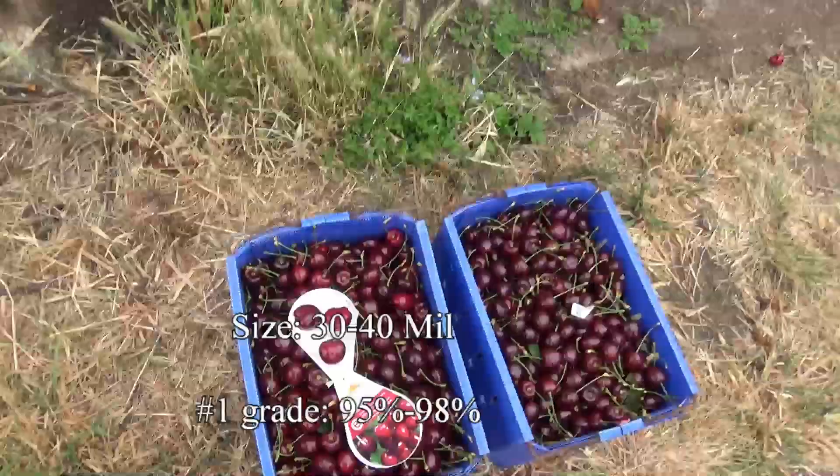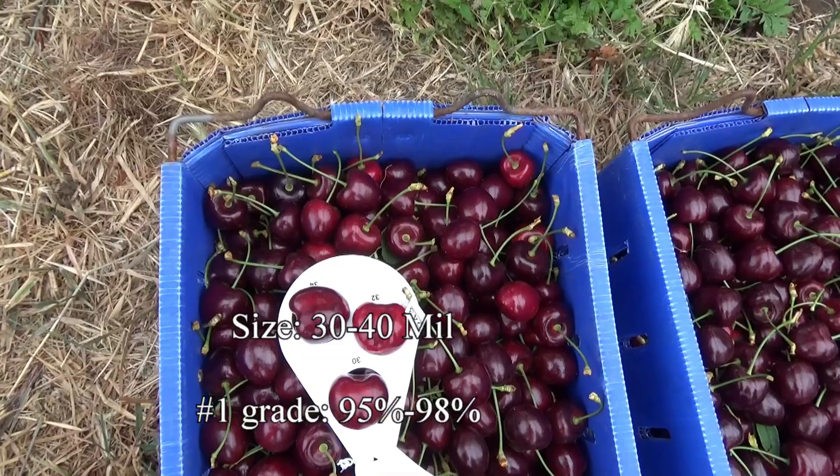Most of this could probably go straight in a box — it's first grade, very large. We're seeing 30 to 32 mil plus, up to 40 mil.